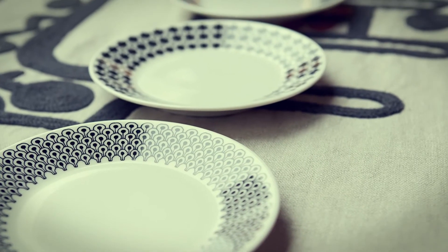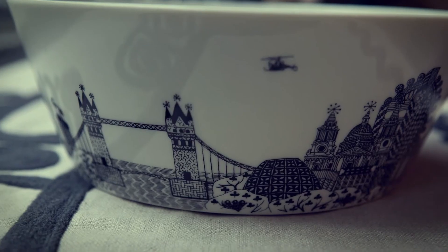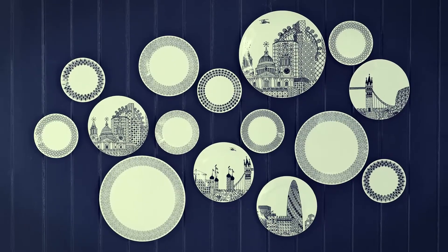One of the things I think is great about having the designs on the plates is that they'll work really well on the table, but they'll also work really well as an accent on a wall. So it's like becoming a piece of art.